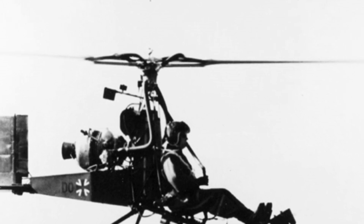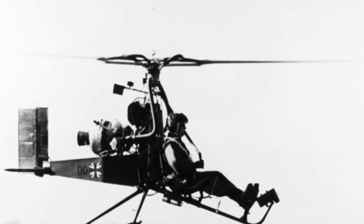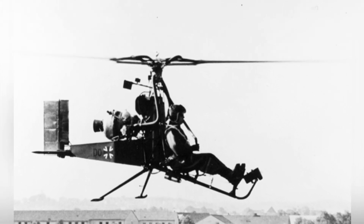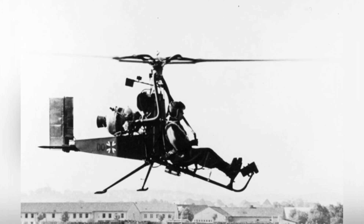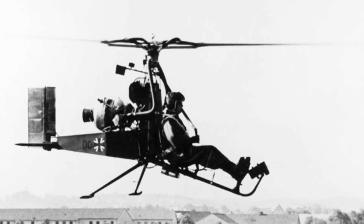During World War II, Germany undoubtedly had a strong influence in the field of helicopters, as the German military had already put such equipment into practical use. However, after the end of the war, the development of German helicopters fell into a dilemma, and for over a decade there was almost no major action.